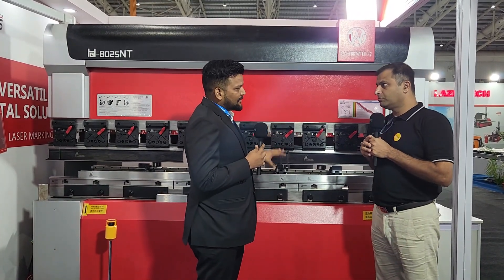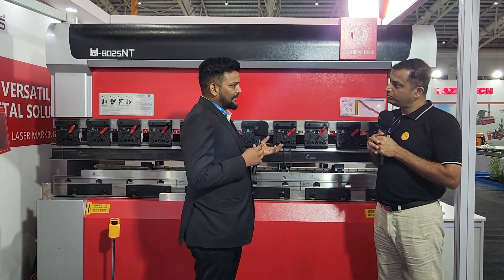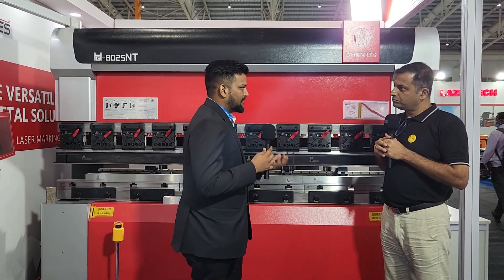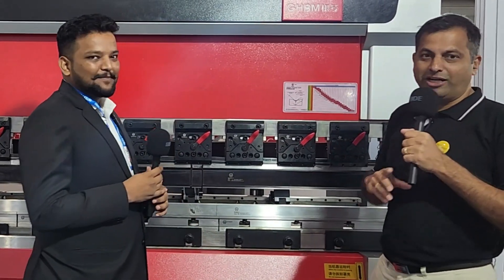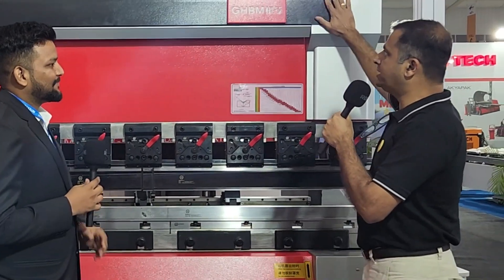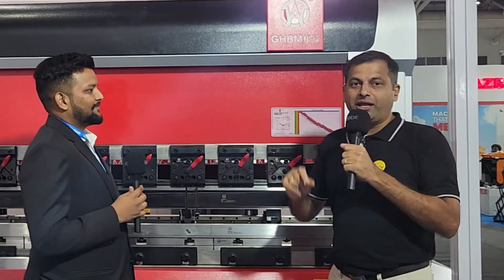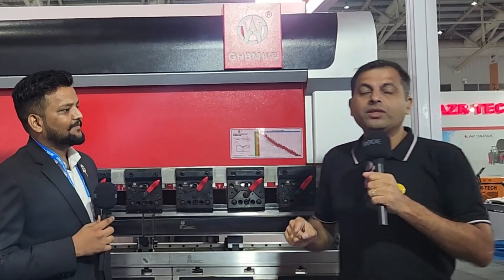There are not many consumable parts in this machine, but we maintain a stock for more than two and a half series of machines we have sold in India. So customers don't need to worry much about after-sales service, because Laser Technologies is there to support them.